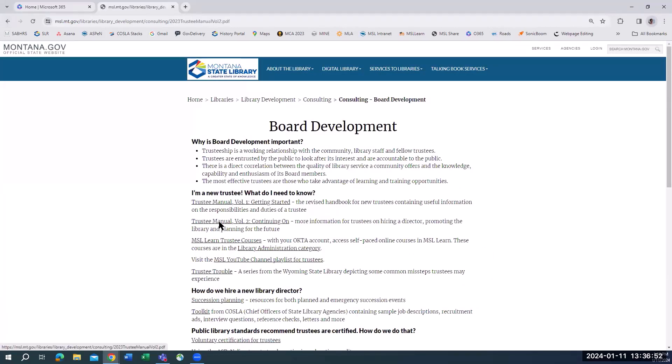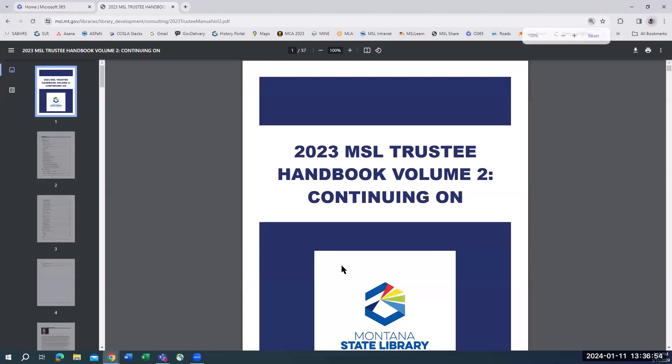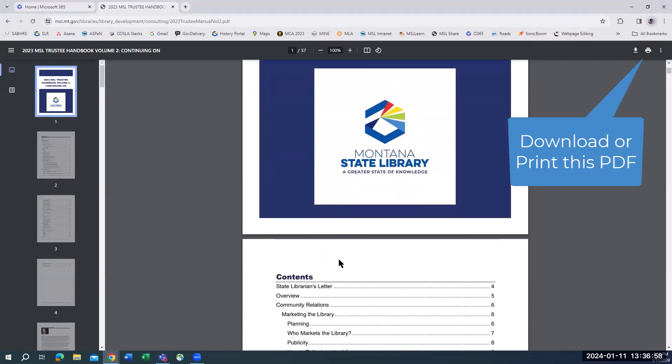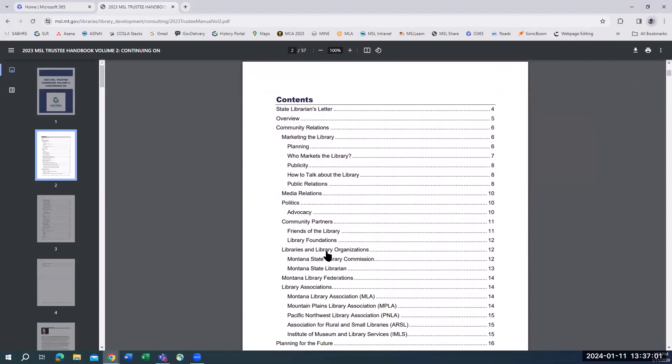Volume 2, Continuing On, offers more useful guidance on such topics as marketing and advocacy, library-related organizations including federations, and planning for the future and hiring a new director. It can be overwhelming to read an entire manual at once, so a suggestion is to review individual sections at each board meeting. This helps keep all trustees, new and experienced, current on their responsibilities.